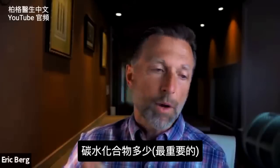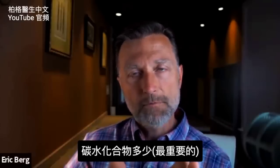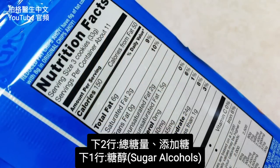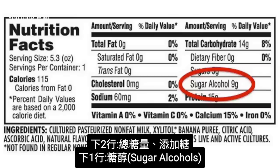The next part I'm going to talk about is the most important part of this video, and it's really understanding carbohydrates and what that means. You have the total carbohydrates, and then underneath that you have dietary fiber, and underneath that you have total sugars. And then you're also supposed to see the added sugars, and then under that you may see sugar alcohols.